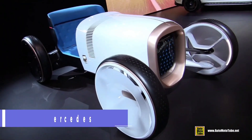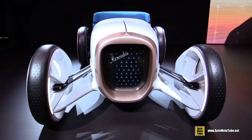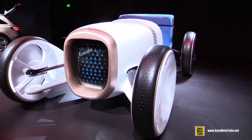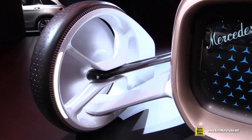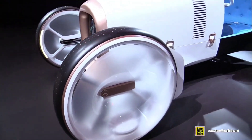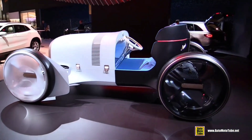The Vision Mercedes Simplex was designed as a tribute to the groundbreaking Mercedes 35 PS from 1901. It retains the timeless profile of the original but updates it with a digital radiator, see-through wheels, and a sparse cockpit. The Vision Mercedes Simplex is a rolling work of art that pays homage to the past while looking forward to the future. Its price has not yet been made public, but it is expected to reflect the vehicle's high level of luxury and exclusivity.